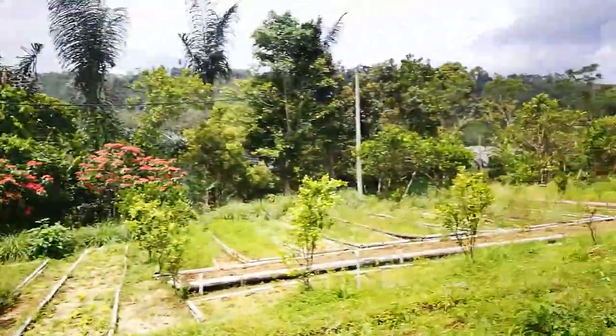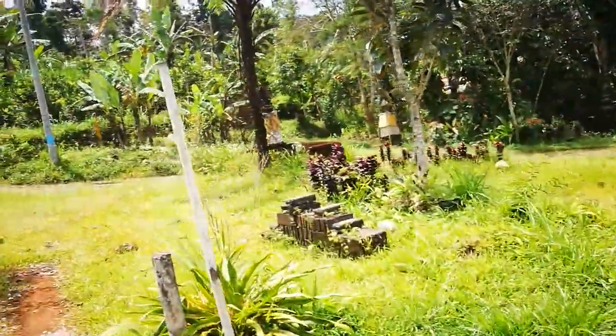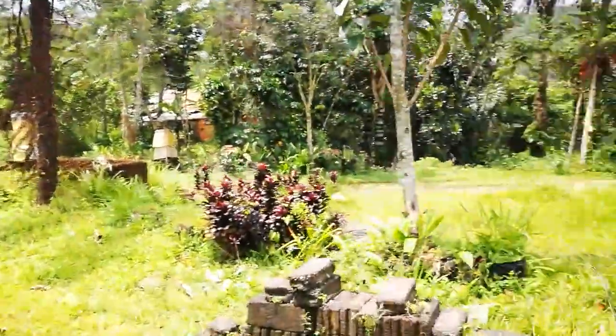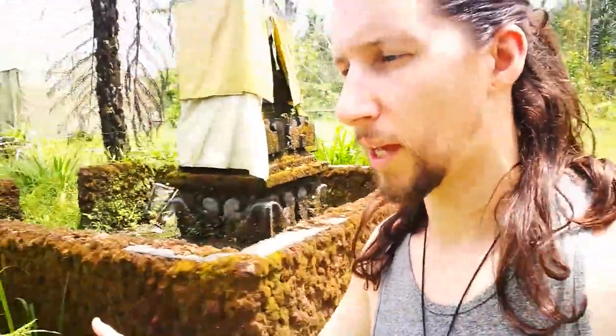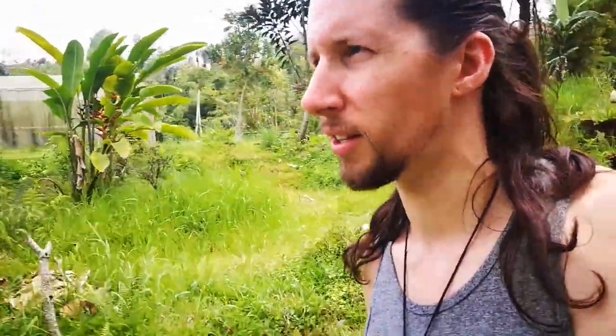So this is Bali Eco Village in the north of the island, and this is some of their plantations where they plant fruit and vegetables. Over the top of the mountain there's a local spring — basically they're able to get all the water gravity-fed down here to the village, which is beautiful. I'm still getting to know the plants here in Bali. They've got passion fruit growing, pineapples, lemongrass, okra in the greenhouse, jackfruit trees — no durian trees down here, just jackfruit.